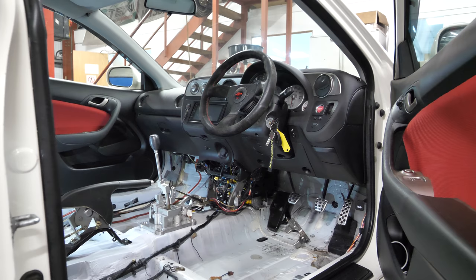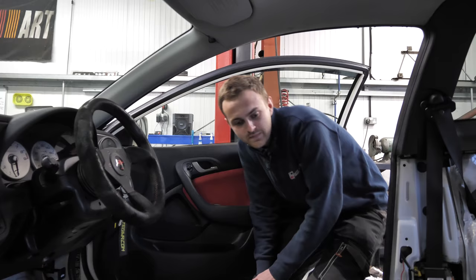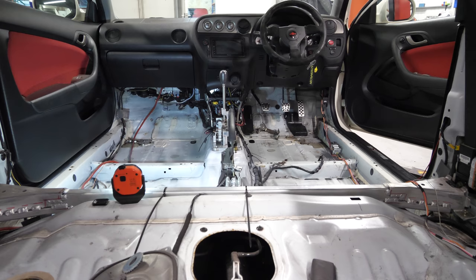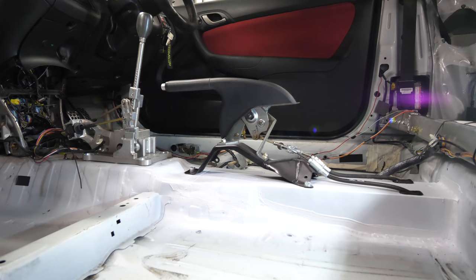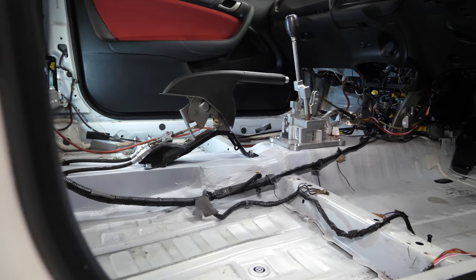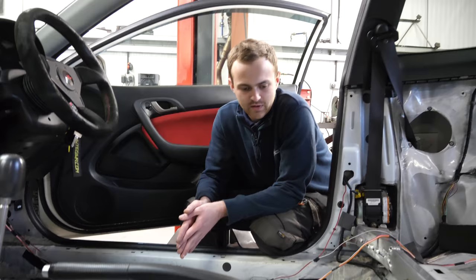Josh, talk us through it — last time we had just a cardboard mock-up of how the tunnel was going to look. Yeah, last time there was just a hole in the floor and a slight template. Now the tunnel's in place, all welded, all seam welded, cleaned up, and the handbrake has been modified to suit and is fully functioning. It looks OEM. It sounds like a few steps, but it was quite a few hours of work.